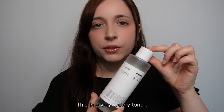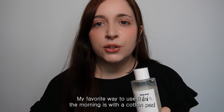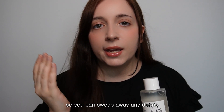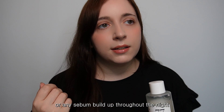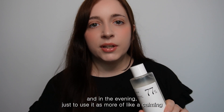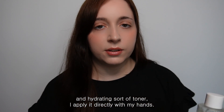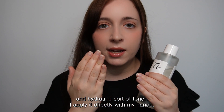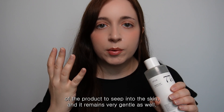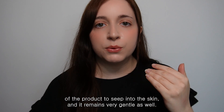This is a very watery toner, gentle enough to use twice per day. My favourite way to use it in the morning is with a cotton pad, so you can sweep away any debris or sebum build-up from overnight. In the evening I use it more as a calming and hydrating toner, applying it directly with my hands. The warmth of your hands helps the product seep into the skin.